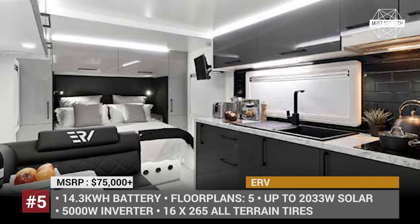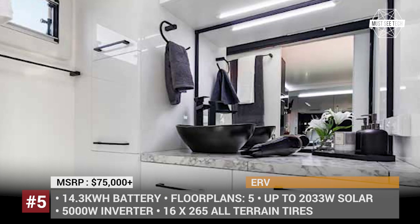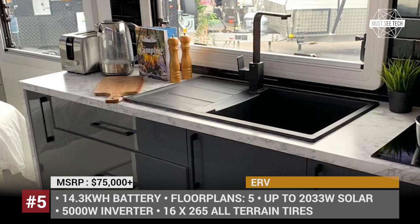Mention the most viable electric camper in the comments below after reviewing the entire lineup, and check out the discounts from our sponsors in the description. Like this episode and let's keep going!